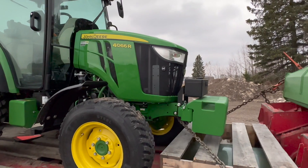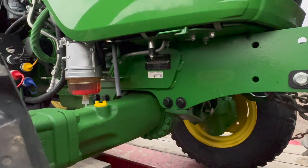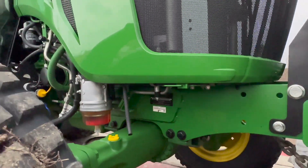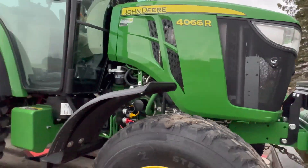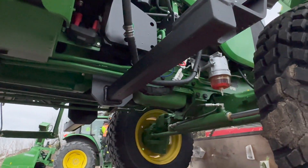Brand spanking new. I could eat dinner off there tonight, it's so clean. My god. That's a brand new machine, guys.